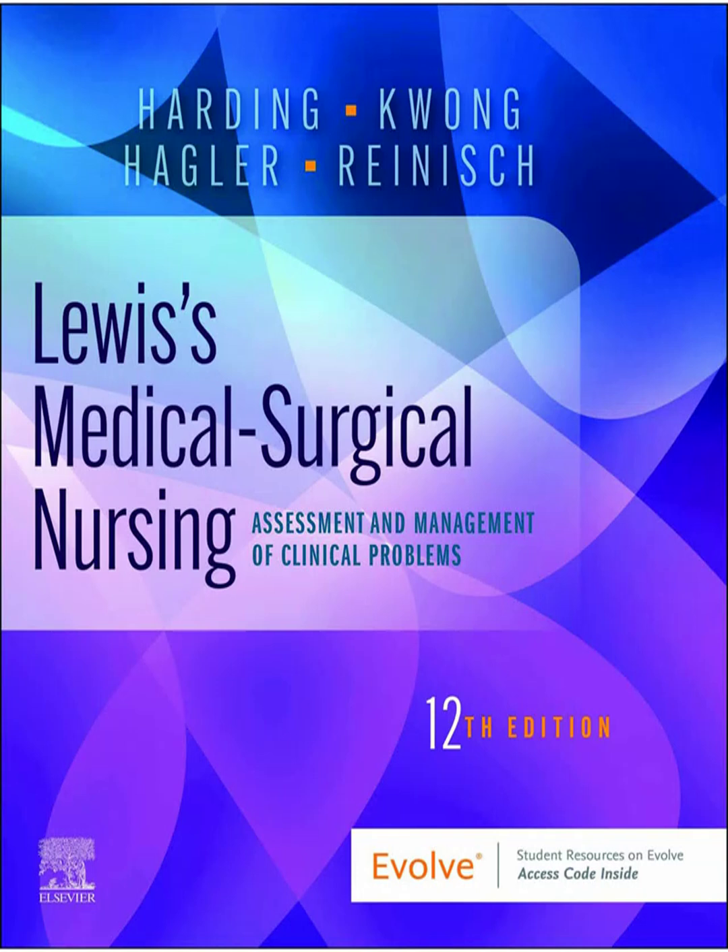Nurses are also key in preventing failure to rescue. Failure to rescue — FTR — is when there's a delay or failure in recognizing clinical deterioration. Subtle changes may be leading to a bad outcome — like death or disability — that could have been prevented. So it's about vigilance: noticing those subtle changes and acting fast, activating response teams. You are often that crucial first line of defense.